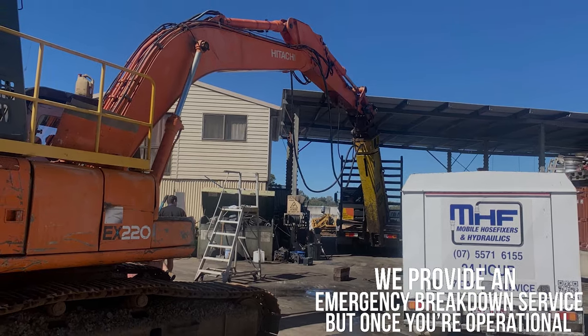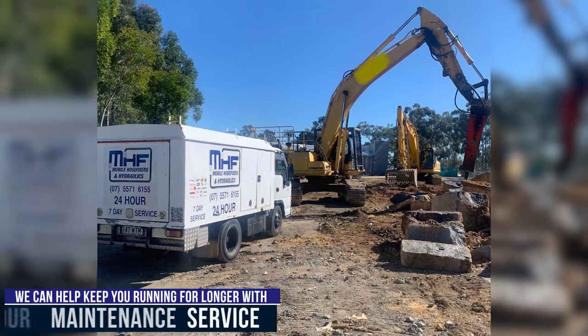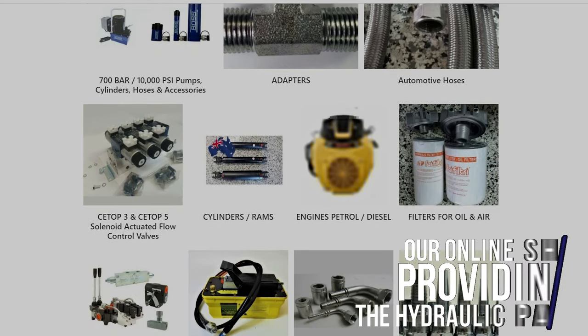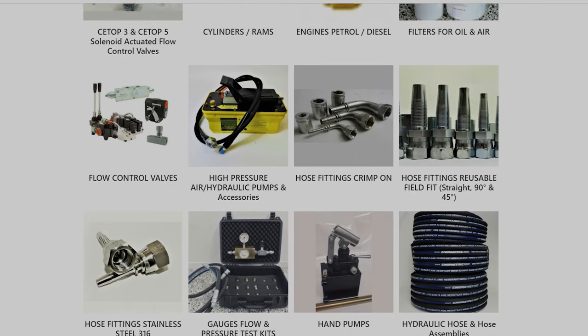Not only do we provide an emergency breakdown service, but once you're operational, we can help keep you running for longer with our maintenance service and our online shop, providing the hydraulic parts you need to keep your project on track and business going and growing.